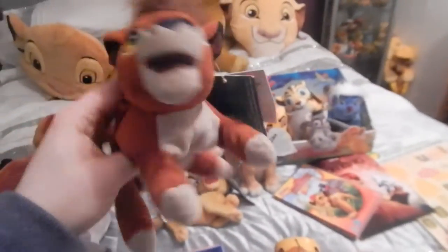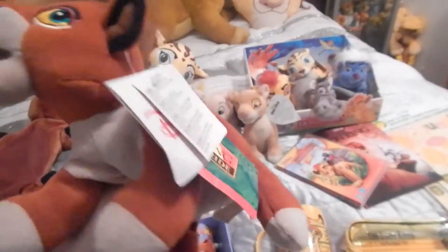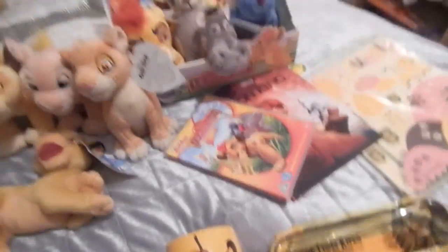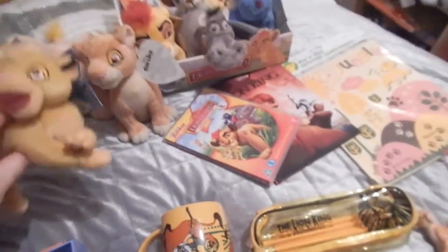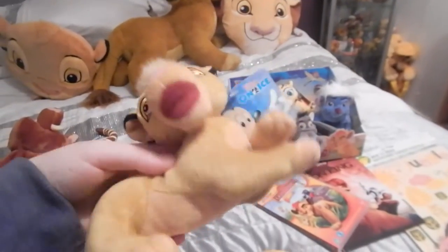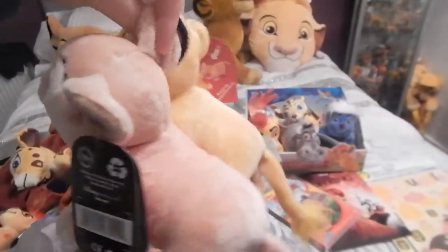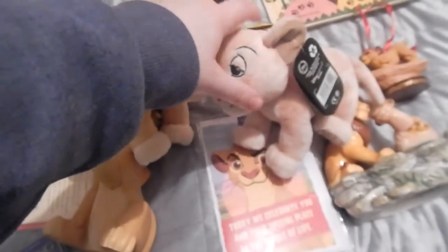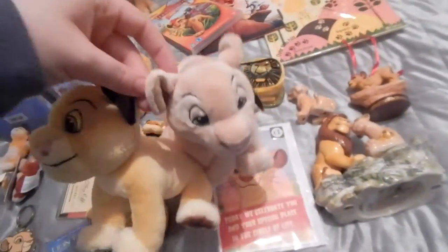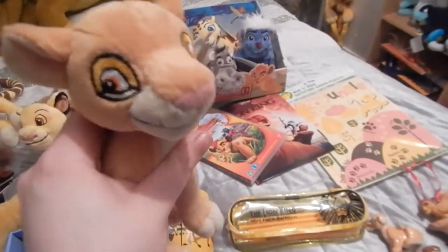Next I have Disney store Kion, Disney store Kovu - he still has his Simba's Pride tags, I got him from a friend and I love the Simba's Pride tags. Then I have Posh Paws Fuli, she's adorable and a bit fatter than the Disney store one. Then I have Disney nice Simba who I got from a friend as well - he still has his tags and he's really cute. Then I have my Valentine's kissing Simba and Nala - you put them together and they kiss. If you want to see what they do I have a review up on my channel. Then I have Disney nice Kiara who also has her tags.